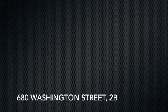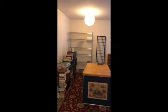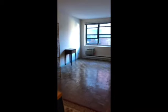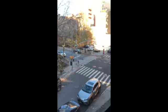Welcome to 680 Washington Street, apartment 2B, in the prime West Village at the corner of Charles and Washington Street. You enter through a private foyer with a second door and then come into the apartment from there. We just passed a bathroom on the left and a closet, and back towards the kitchen, which we'll see in a second — but this is the main living space looking out onto Charles.